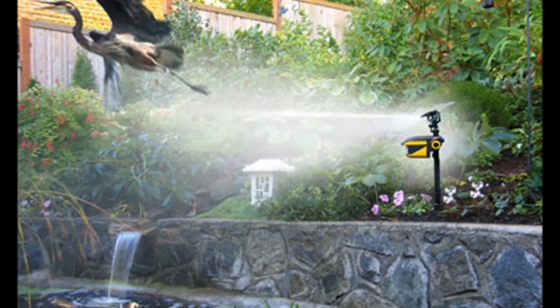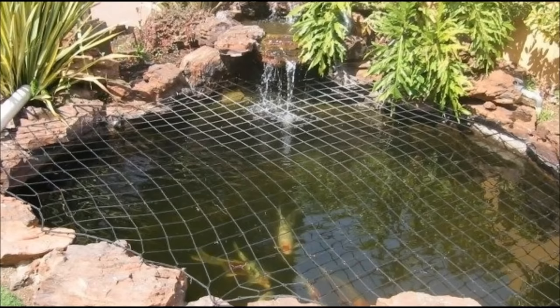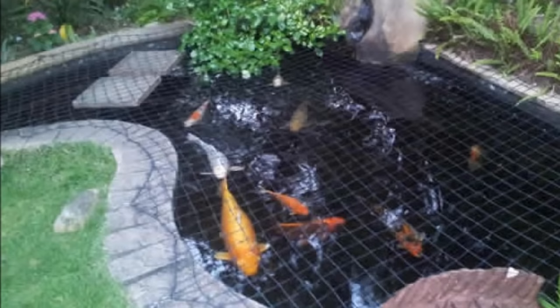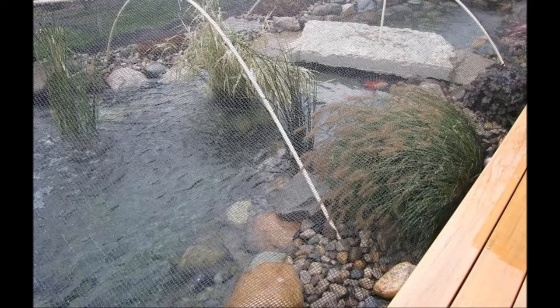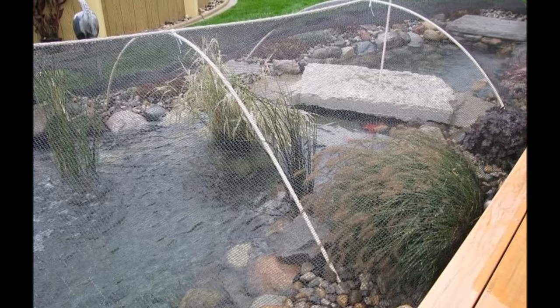Method 10 is probably the most effective but also the ugliest method: netting. This means entirely covering your pond in netting to protect it from all predators — it will also stop debris from falling in. The effectiveness rate is pretty much 100% against herons; it would take a very very smart heron to get past it. But it really takes away from the beauty of your pond. If all else fails and nothing is working, you might have to resort to this.